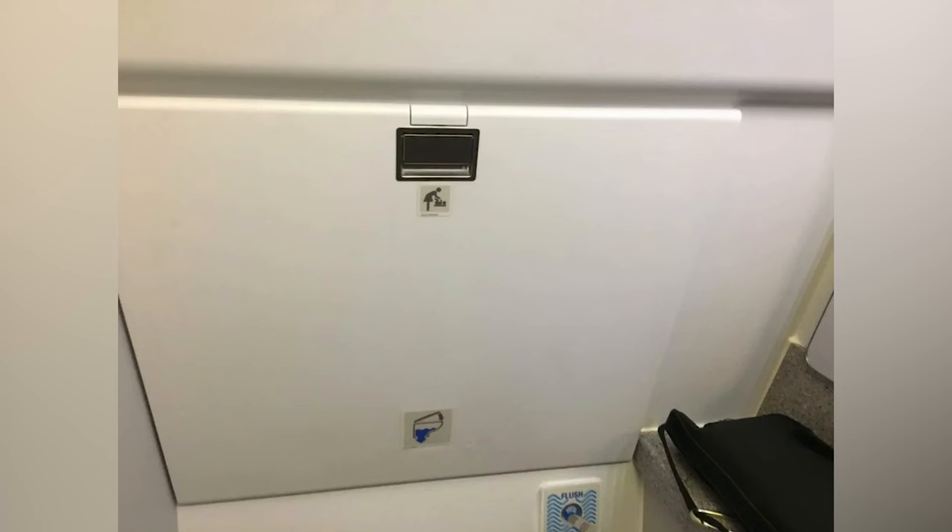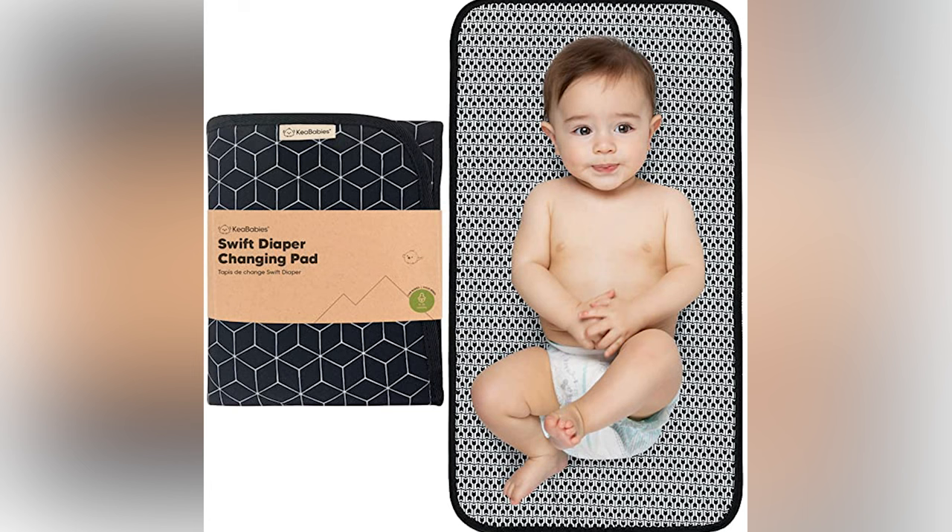Not every airplane has a changing table, and even if your airplane does, that doesn't mean all lavatories are equipped with one. Two tips: one, look for an icon on the lavatory door — that's the one with the changing table. And two, make sure you've got a portable changing pad in your diaper bag. Speaking of which, we put together a list of all of our baby travel essentials, which you can see in the next video.